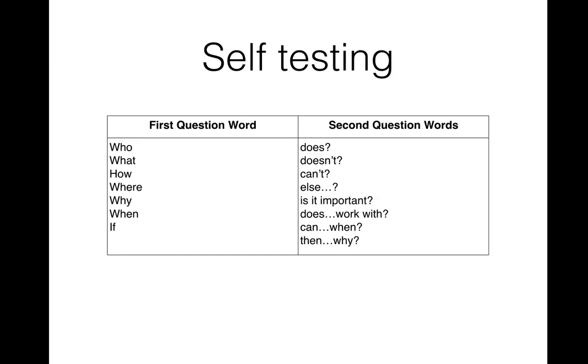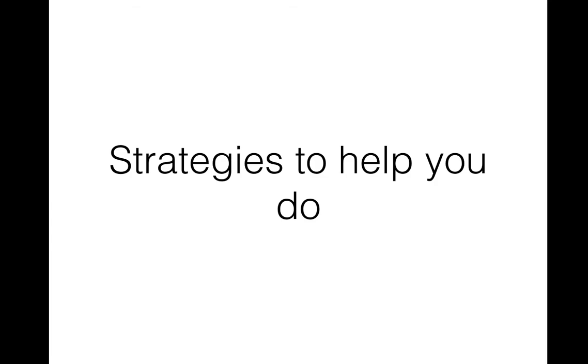Spacing has a big impact upon our capacity to remember things. Smashing VCE shares a range of other memory strategies, one of which is self-testing. When we've read through some content, how can we ask ourselves questions and test our own recall? Or in group study sessions, how can we test each other about our recall of content?